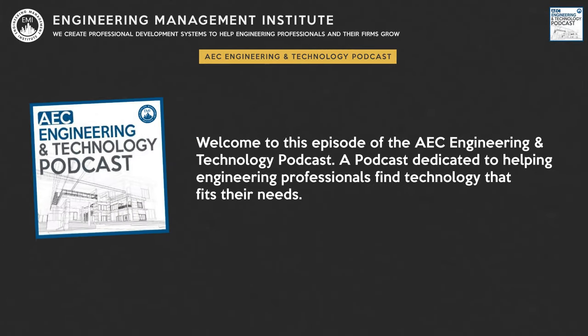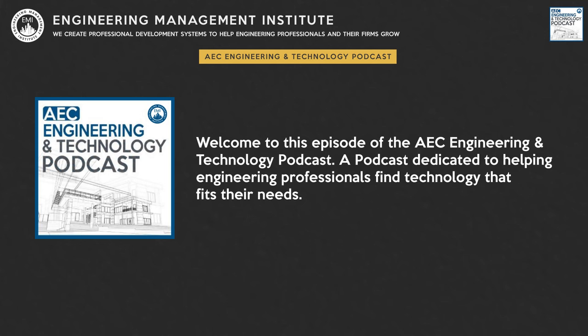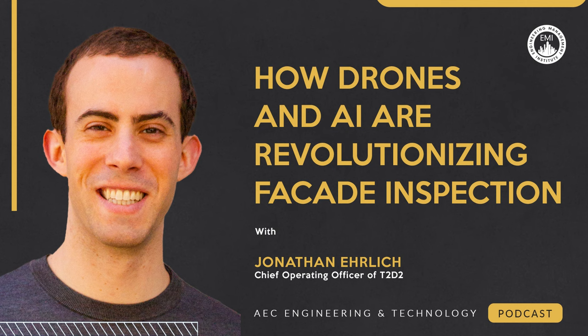Welcome to this episode of the AEC Engineering and Technology Podcast, a podcast dedicated to helping engineering professionals find technology that fits their needs. In this episode, I'll be speaking with John, who currently serves as the Chief Operating Officer of T2D2, an artificial intelligence asset inspection software platform used by engineers, architects, and building owners to make their inspection workflows faster, cheaper, and more accurate.